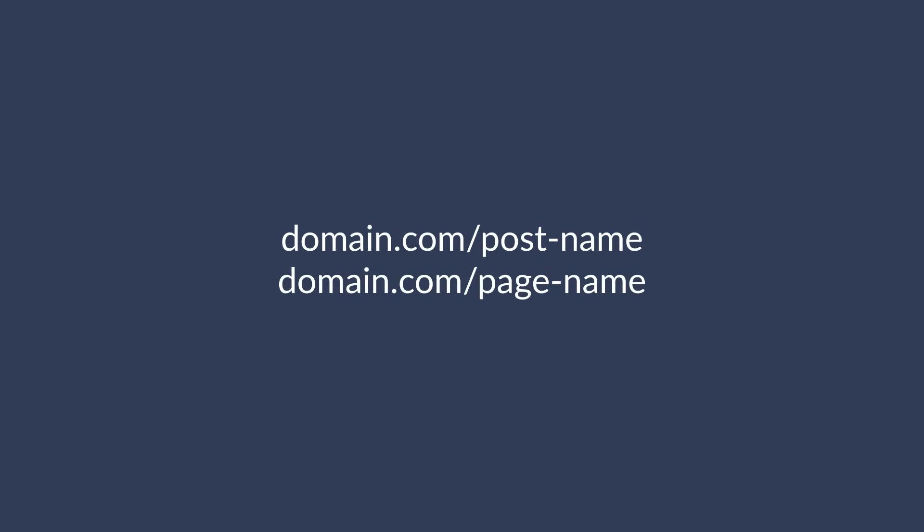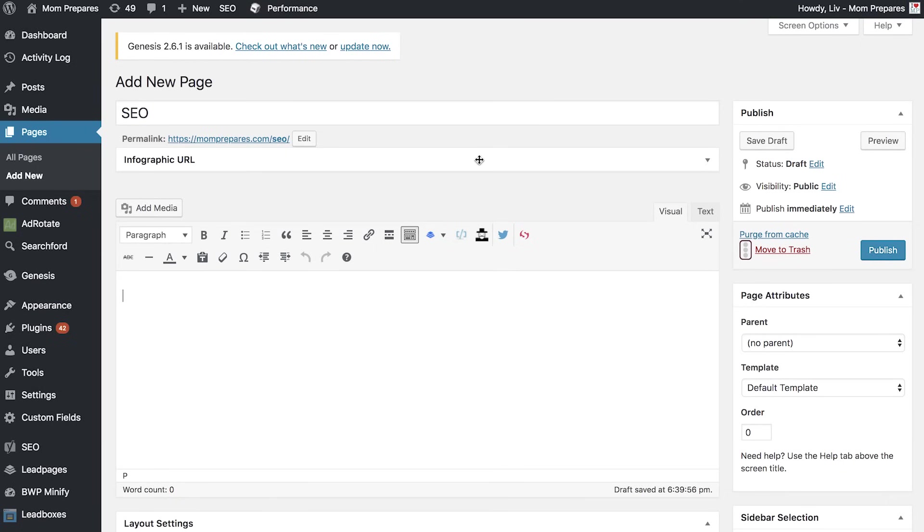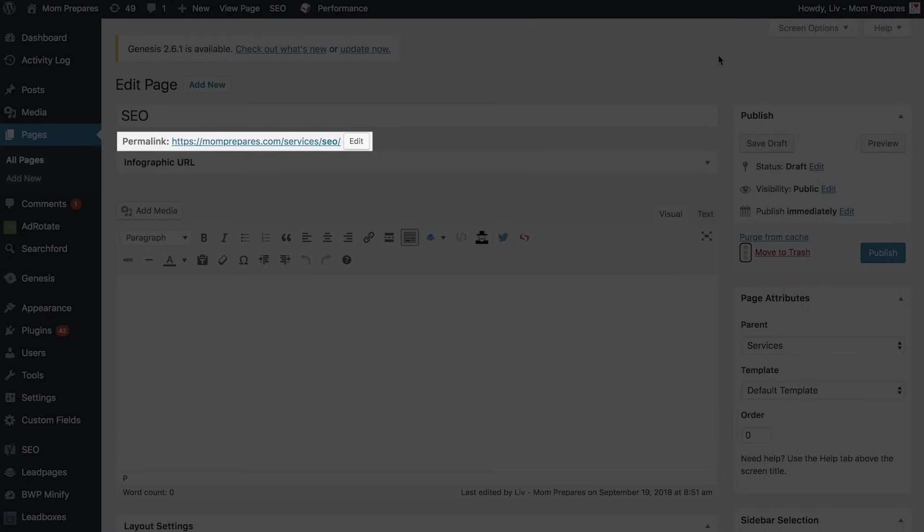Creating a page would be the exact same, but there's one main feature difference worth noting. Assuming you have your permalink structure as the post name, both page and post URLs will show up similarly. But with pages, you can actually create them with different levels using subfolders. So let's say you're a digital marketing agency using WordPress and you have five different services — SEO, paid advertising, social media marketing, public relations, and email marketing. You can create a services landing page where you talk about the different services you provide, and naturally add links to your individual services pages. Rather than having each service page as domain.com slash service name, you can nest them under the services subfolder. So you'd click on the parent drop-down and choose the services page. Now the URL is accessible as domain.com/services/SEO.